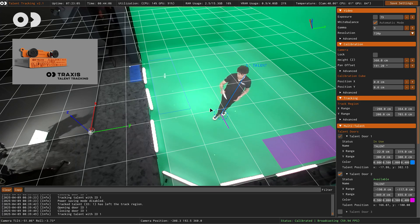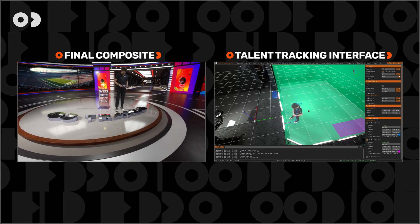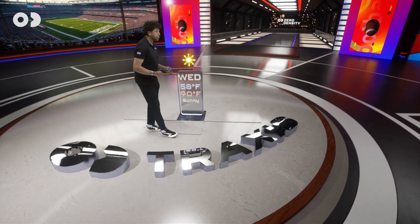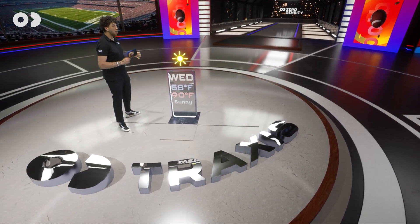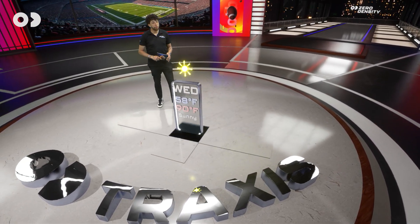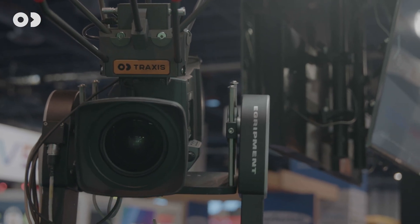Traxxas sends this data to the engine, so now, for instance, I can walk around this weather panel and my shadows, my reflections, even the spotlights all follow me correctly. Our optical Traxxas camera tracking system powers this crane, delivering sub-pixel accurate tracking.